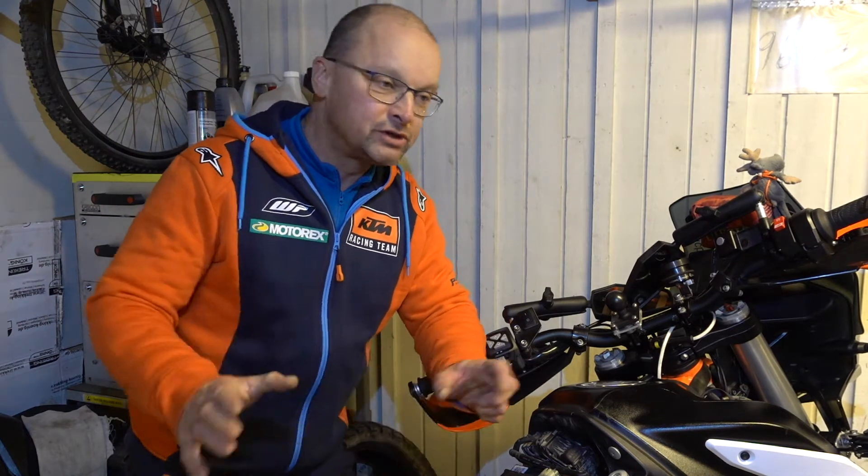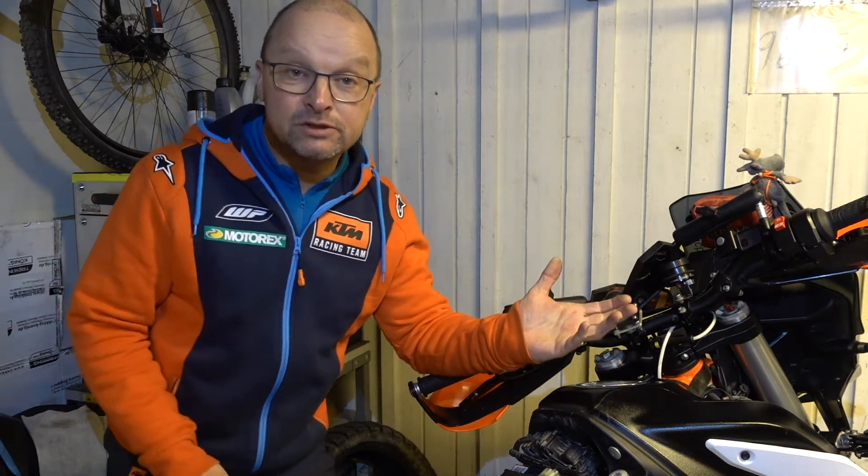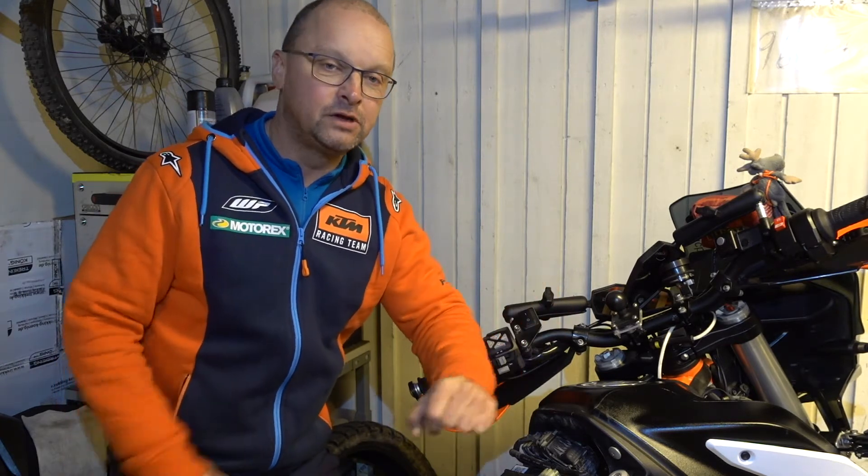Hello my friends, end of November in Sweden. It's raining on the tin roof here — you might hear that in the video — it's windy, it's not really motorcycle weather. So I'm back in the garage with a little video, and today's subject is the reliability of electronic systems, which is a very much discussed subject in different Facebook groups and all kinds of forums.